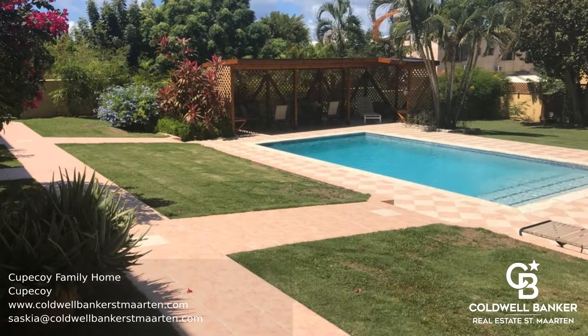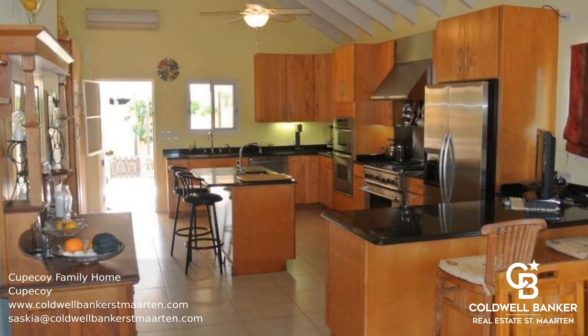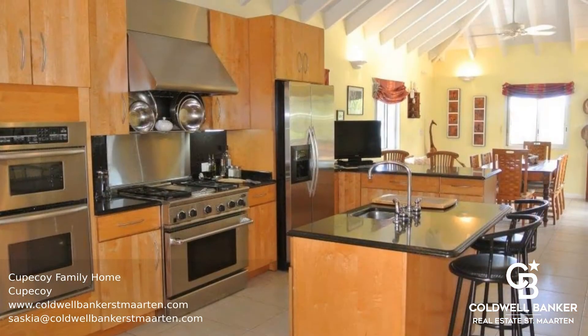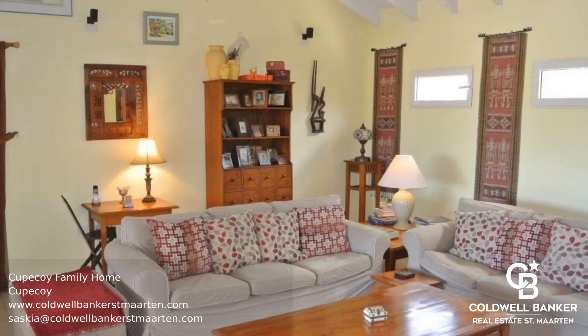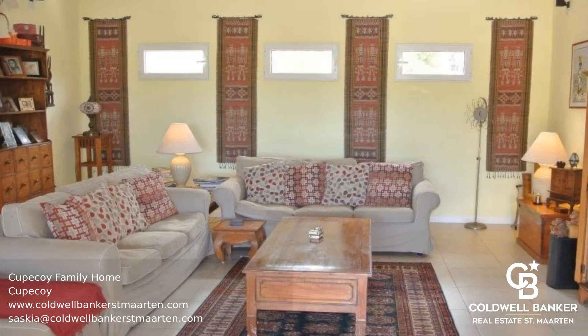This is a newly renovated two-story family home with a swimming pool and a luscious green garden, covering two lots of land. Located in Kupakoy, this lovely home has a large kitchen equipped with the latest stainless steel appliances, custom cabinets, granite countertops, and a dining area for family dinners.